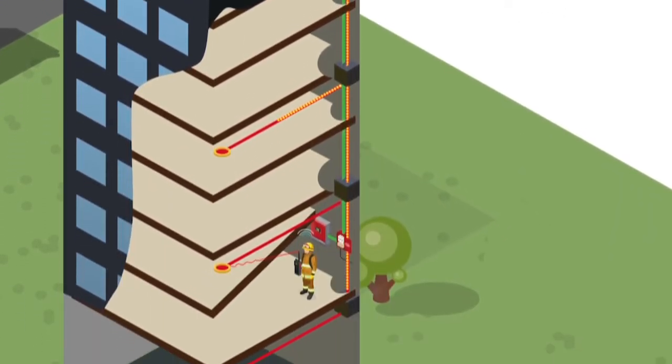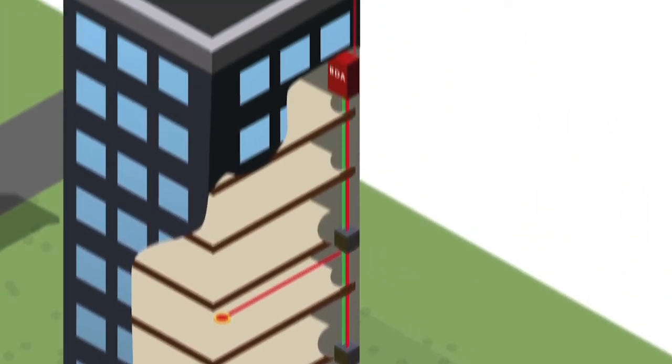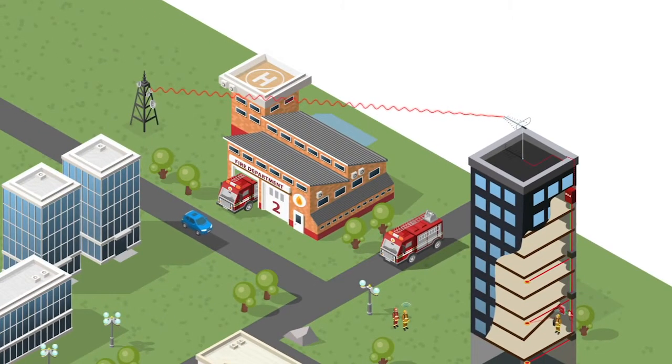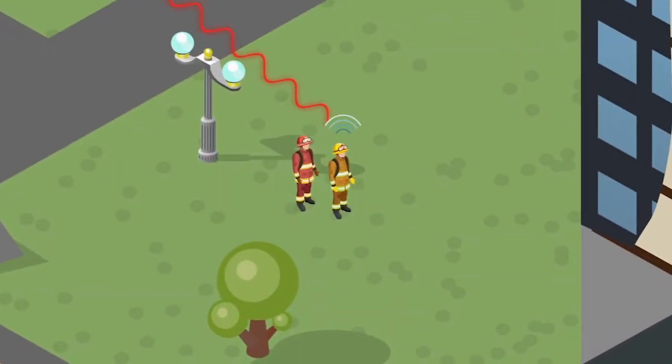The system distributes signals throughout the building using the distributed antenna system. The BDA receives and amplifies transmissions from radios inside to the repeater antenna outside, safeguarding reliable two-way communications.